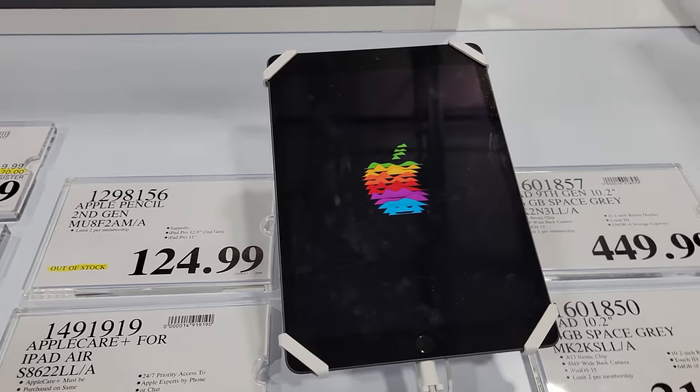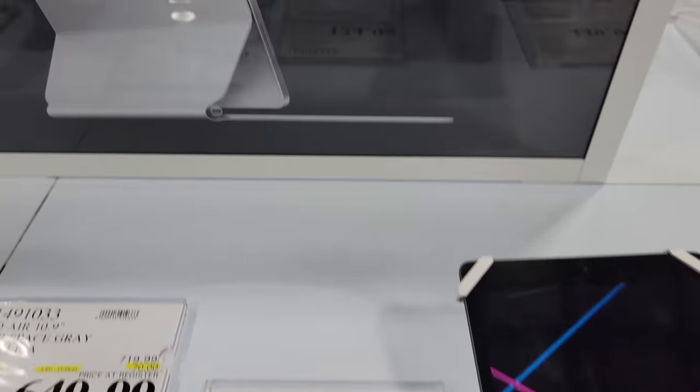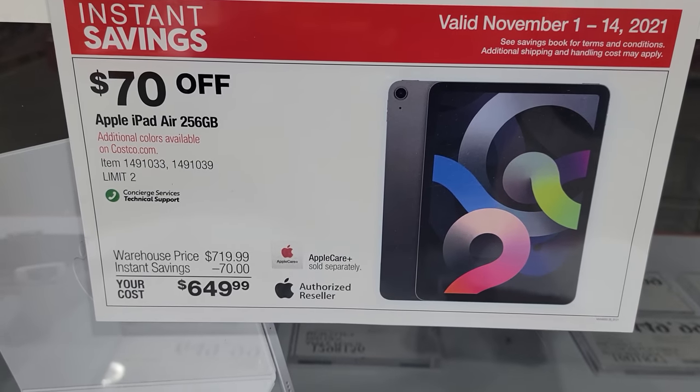This one is sure to be another popular one. This is the Apple iPad Air 256 gigabytes and this is $70 off. This one also expires on the 14th of November.